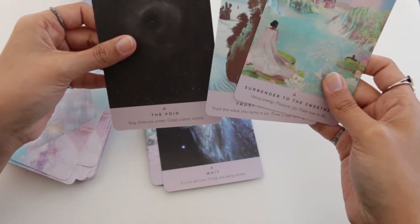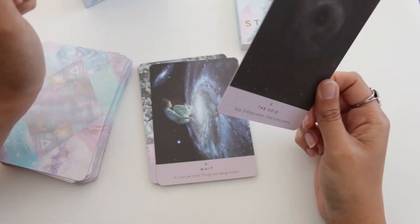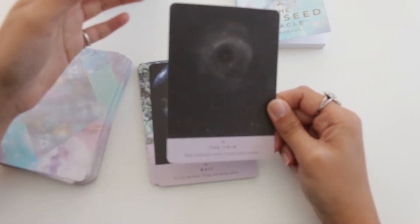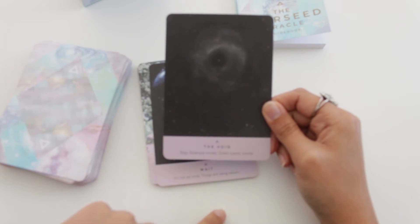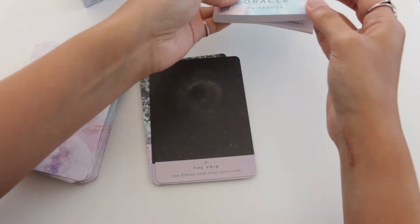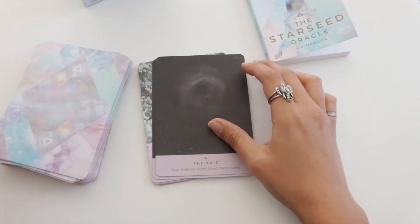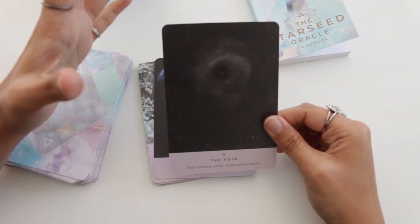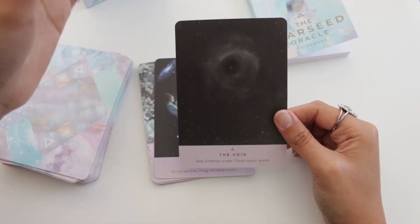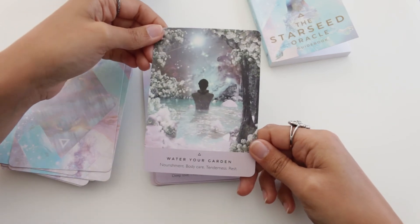One thing that annoys me about this deck so far is that the cards aren't numbered — they don't follow a specific order. I have a problem with that because I like to keep things organized. I know that searching it up in the booklet, they are alphabetically ordered, but that bothers me a bit. I wish they were like the Spirit Animal Oracle where each card has a number — that gives me a sense of peace.